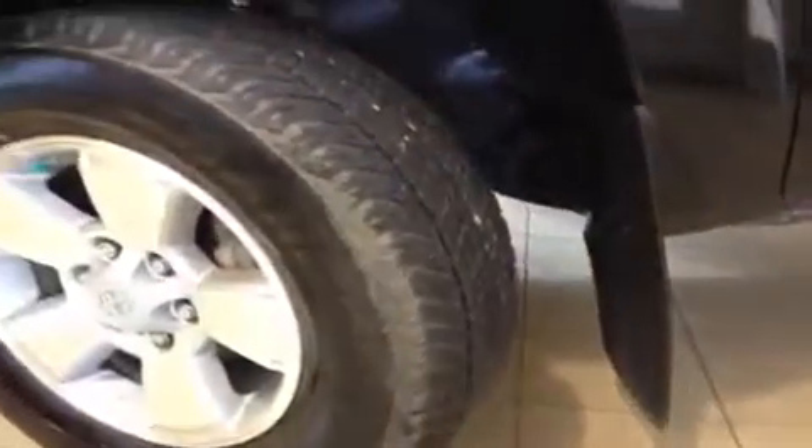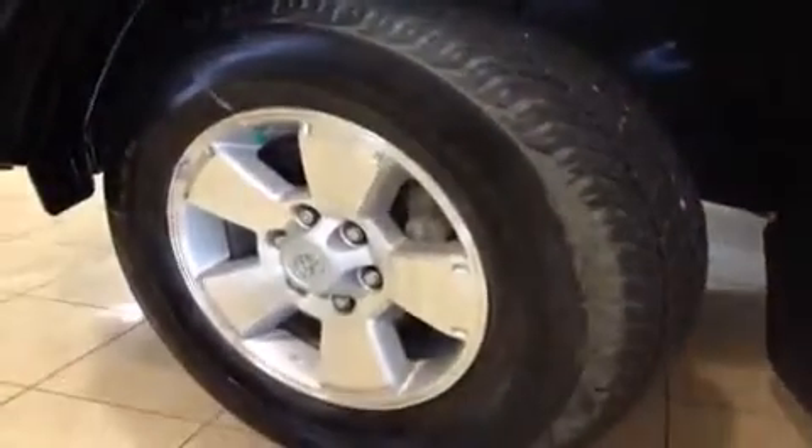They're on an alloy rim with wheel locks. You have nitrogen in all four of your tires. You do have disc brakes up front and drum brakes in the rear, and some nice big mud flaps there to help keep the side of the Tacoma looking really good and help keep those rocks from spraying.